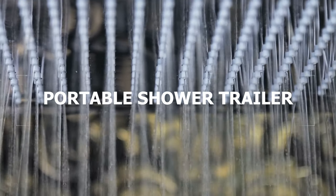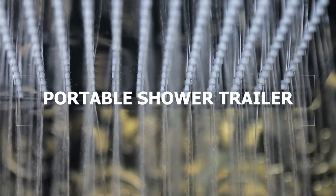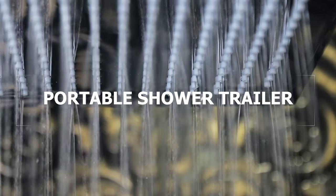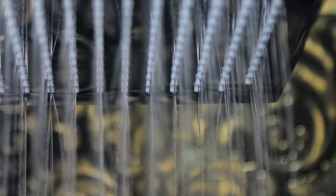Our portable shower trailers were designed with plenty of space in mind. With Royal Restrooms AZ, the shower trailers are compact enough to be placed in different areas and can fit in even the most challenging of spaces.